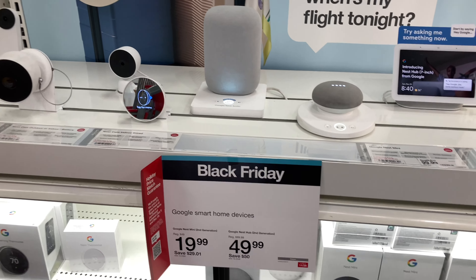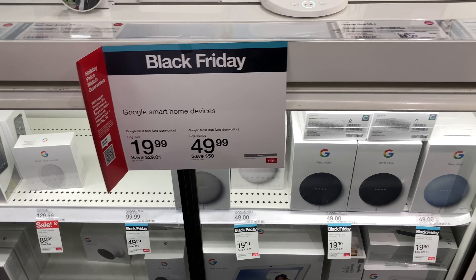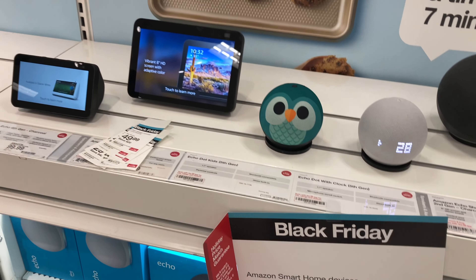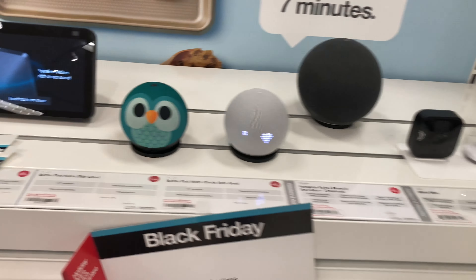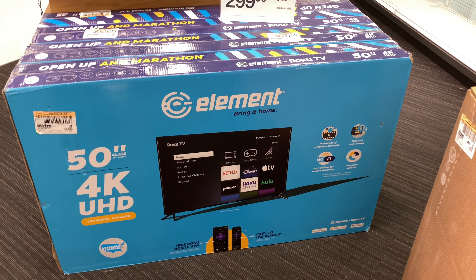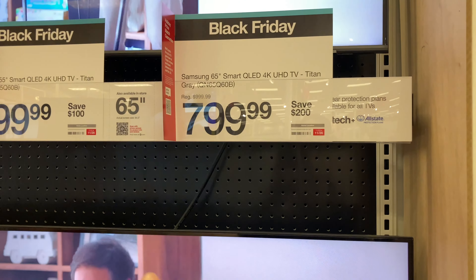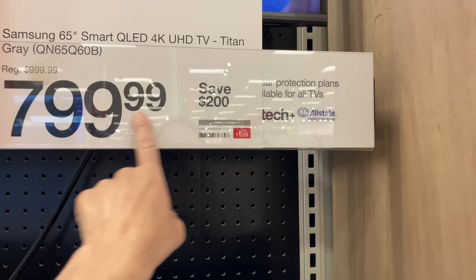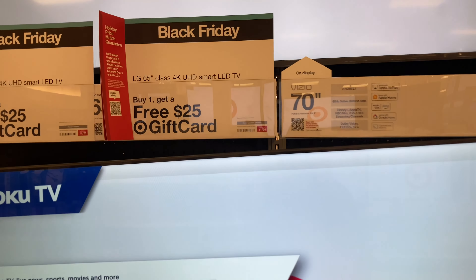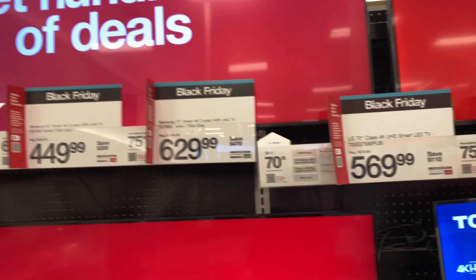If you're planning on purchasing a Google smart home device, they have them on sale too — you can save $29.01 or $50 depending on which one you're looking for. They also have Amazon smart home devices on sale as well. Over here is an Element 50-inch 4K TV where you can save $100. In the Samsung smart TV section, you save $200 on the 65-inch and $100 on the 55-inch. For the LG class, buy one and get a free $25 gift card.